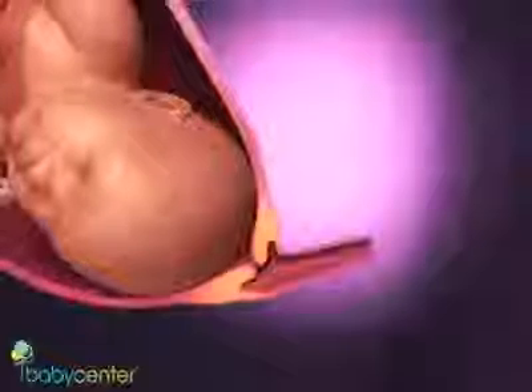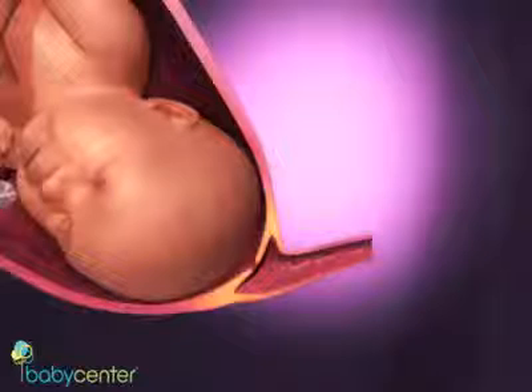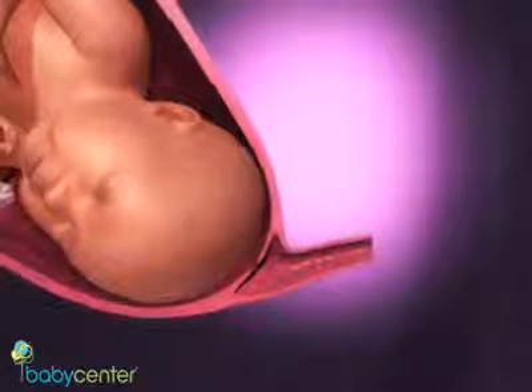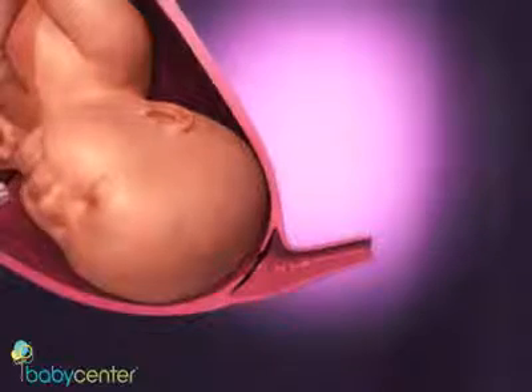Your cervix will begin opening and thinning, known as dilation and effacement. Once you reach about four centimeters, your body will move into active labor, where contractions become stronger and closer together. At eight centimeters, you enter what many consider the most painful part of labor: transition.